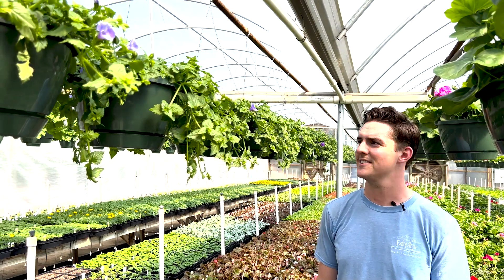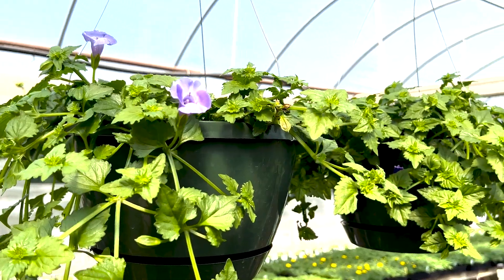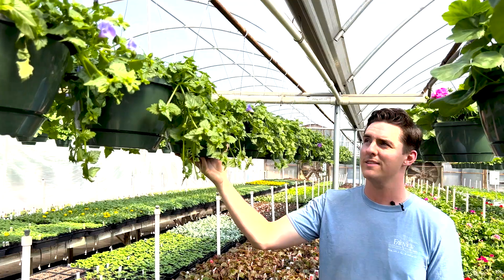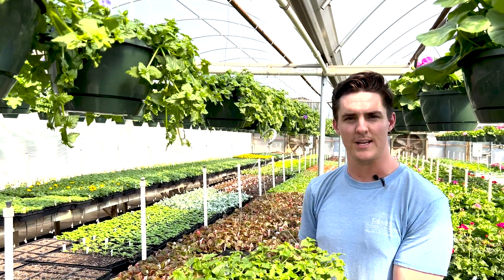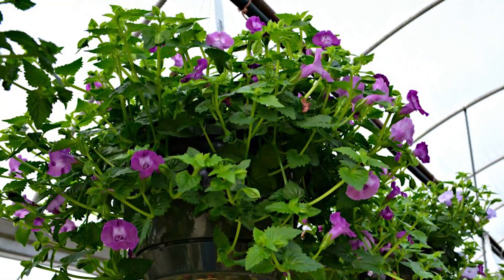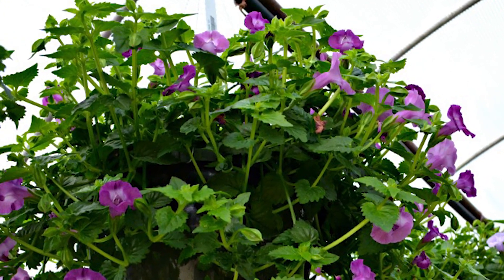Hi friends, this is Chance with Fairview Greenhouses. In front of us here we have a really nice torenia. Now they are still a little bit young, as is a lot of things right now. We're still trying to get a little bit of body on everything and make sure we get a good bloom before we start moving to market. What we have in front of us here is a torenia, otherwise known as a wishbone plant. They get these really beautiful, almost like a calibrachoa or petunia style bloom to it, but these are a nice full shade option.